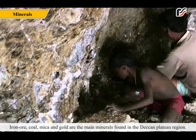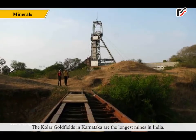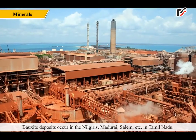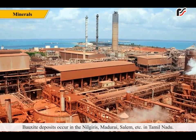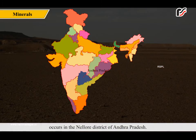Iron ore, coal, mica, and gold are the main minerals found in the Deccan Plateau region. The Kolar gold fields in Karnataka are the longest mines in India. Bauxite deposits occur in the Nilgiris, Madurai, Salem, etc. in Tamil Nadu. The main mica belt, contributing more than three-fourths of the total production, occurs in the Nellore district of Andhra Pradesh.